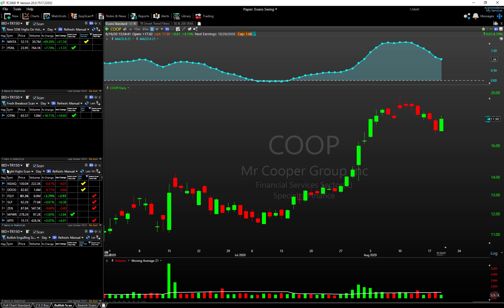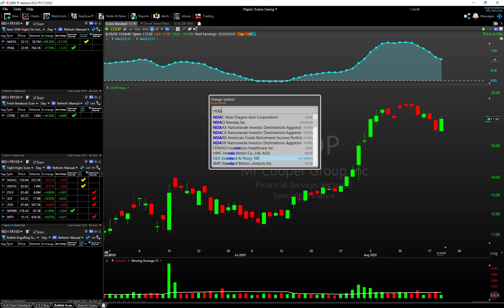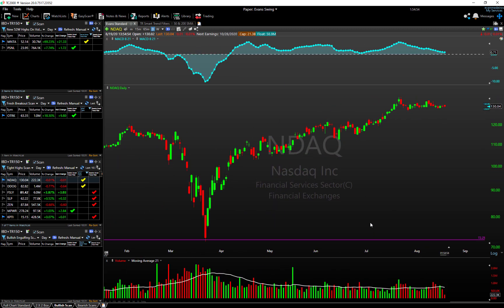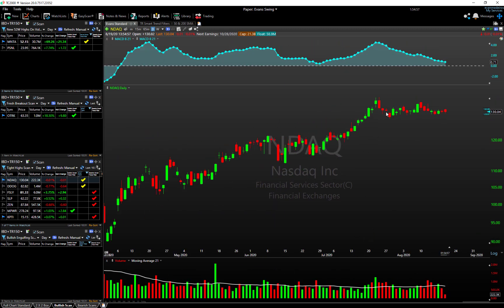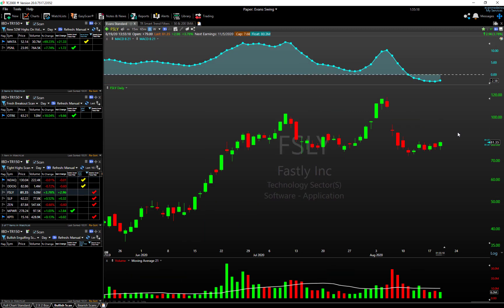Now let's look at the tight high scan list — these are basically stocks that are near-term consolidating. NDAQ, or Nasdaq, has a great-looking pattern. You can see a stock trading just off its highs, pulled back a little, consolidating nicely. There's a slight uptick in bearish volume, which isn't super ideal, but the technical structure is still really nice as it quiets down and goes sideways. NDAQ is an interesting one to pay attention to.